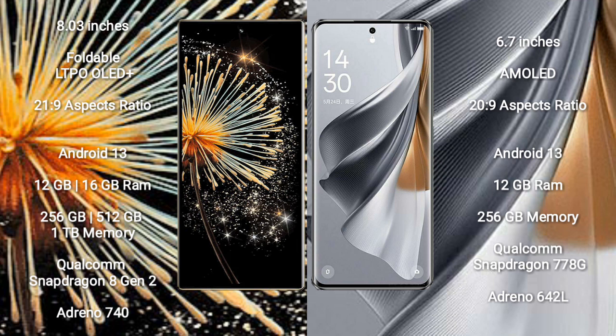Xiaomi Mix Fold 3 comes with 12GB and 16GB RAM, with 256GB and 512GB internal storage options. It is powered by the Qualcomm Snapdragon 8 Gen 2 processor with Adreno 740 GPU.